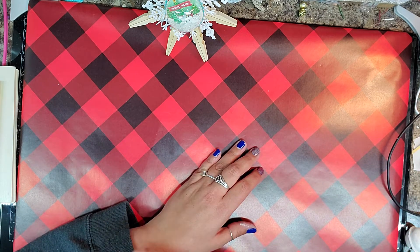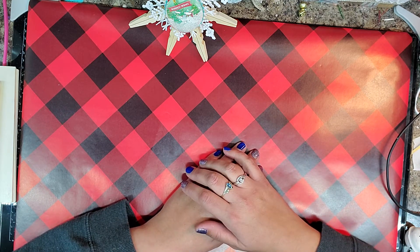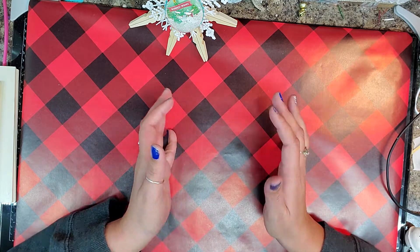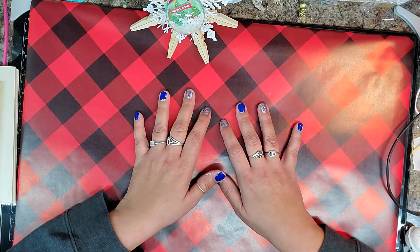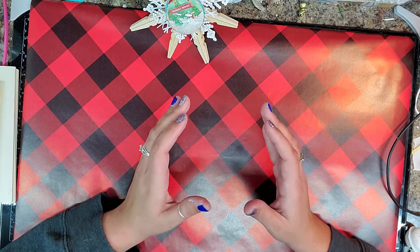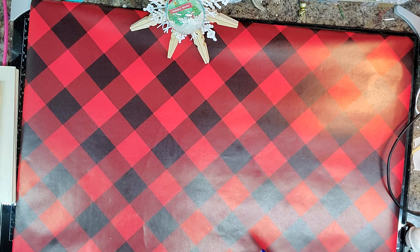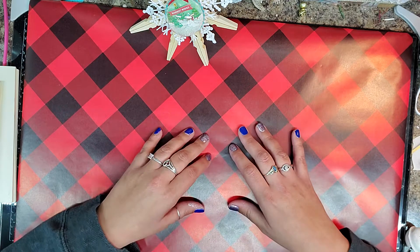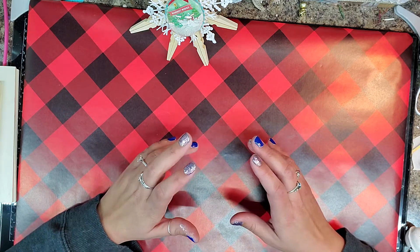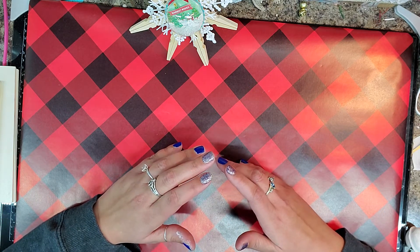If you guys could see to either side of the camera you would be ashamed of me because my craft room is an absolute nightmare from getting all this crafty stuff done. Now I love a project that I can create that looks high-end but I didn't spend too much on. That is always my end goal, and I have been watching a lot of DIYers, especially when it comes to Christmas, and I've been wanting to give them a go myself.